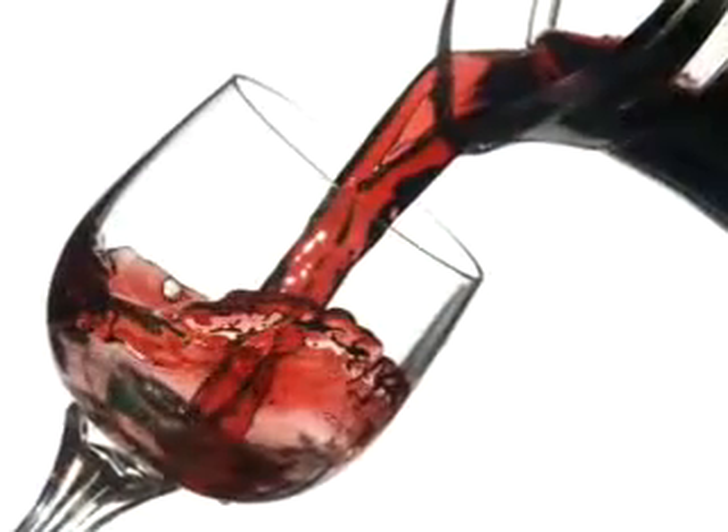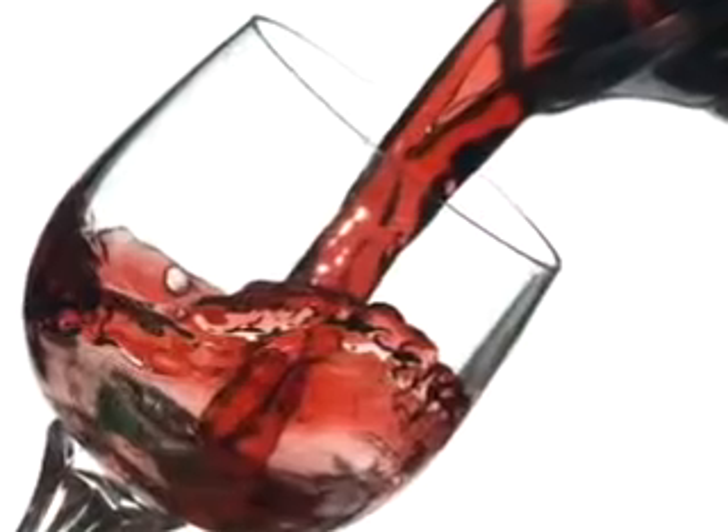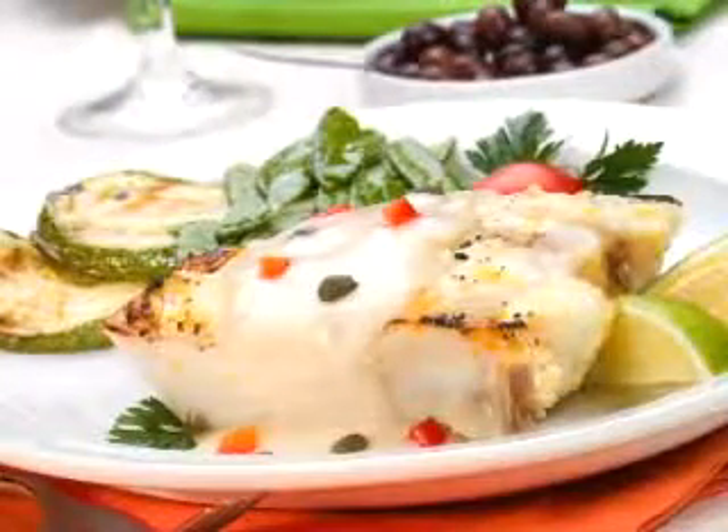For your husband, though, the good news is a little red wine raises his healthy cholesterol — HDL — as does omega-3 rich fish: salmon, tuna, herring, sardines, and even more.